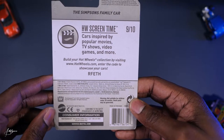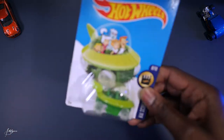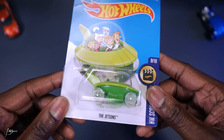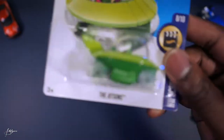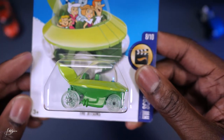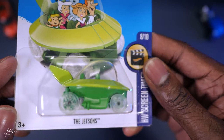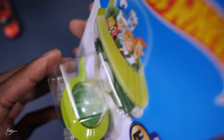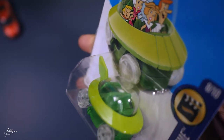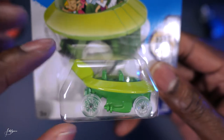Here we have the Jetsons — this is their vehicle, like a flying car pod thingy. It has some clear wheels, two shades of green: dark green at the bottom, light green at the top, green on the inside, and a glass dome. Looks like it has an exhaust too.